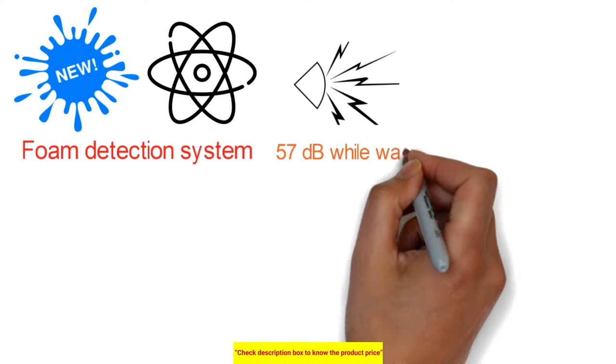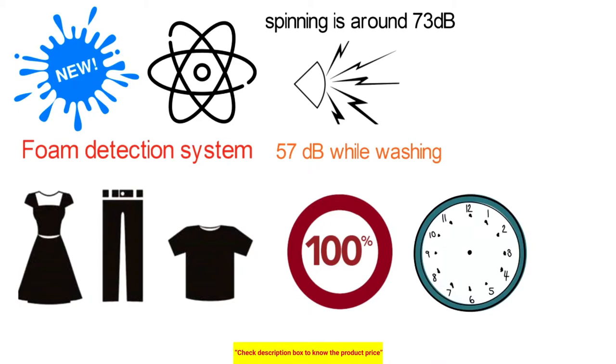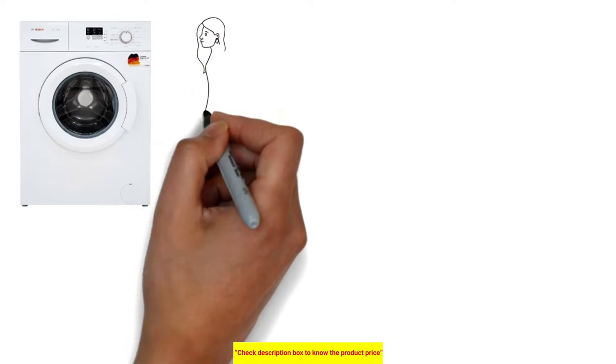Prepare ready-to-wear garments at the touch of a button. This feature washes and dries your garments to 100% within 60 minutes. Simply load your machine, select this feature, and return to your daily tasks — when you come back you will have spotless, dry, and ready-to-wear clothes.